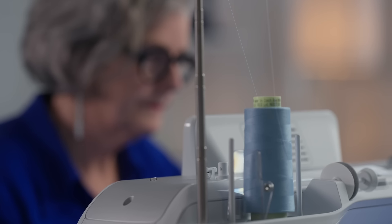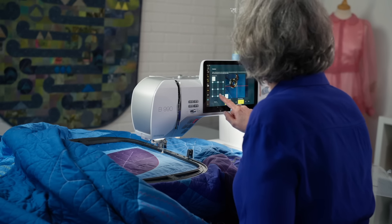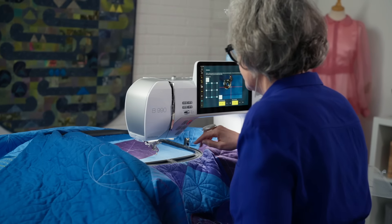Sometimes I have to pinch myself that this is actually my job that I get to do, because I love to sew and I love to share what I know. And often it comes in a wonderful new sewing machine that I get to present to the world.